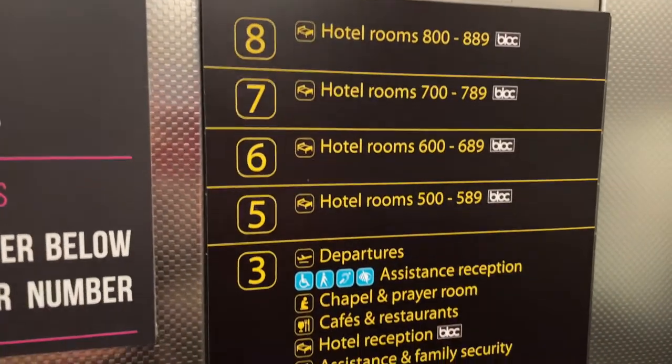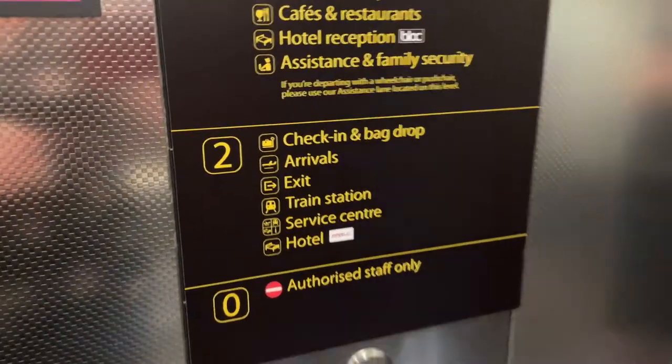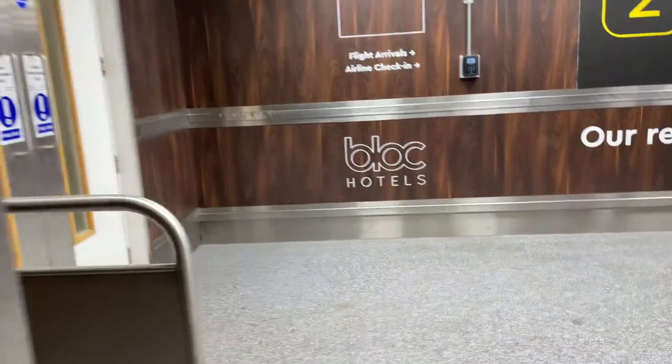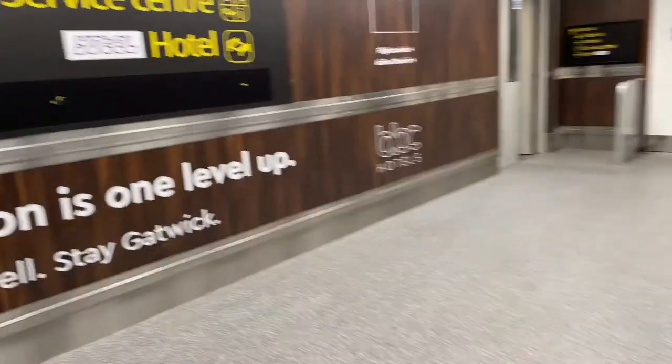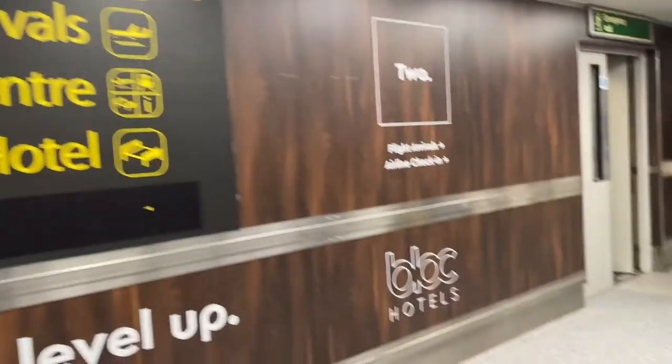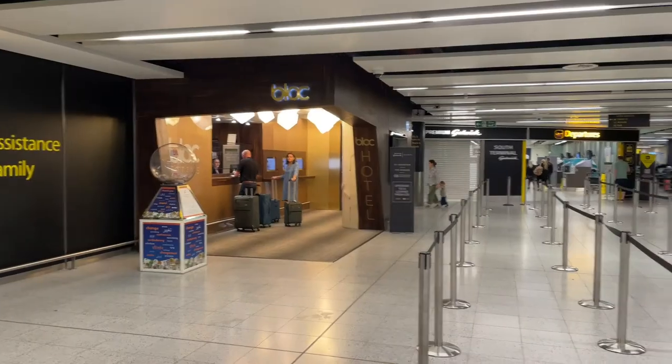From the elevator in the hotel, you can go down to level two for check-in and bag drop, or even the train station. Level three is the departures level — have a look how close it is. Right outside the elevator you're straight into the terminal. It really couldn't be any simpler. Travel is stressful enough, and having departures right outside the hotel elevators is amazing.